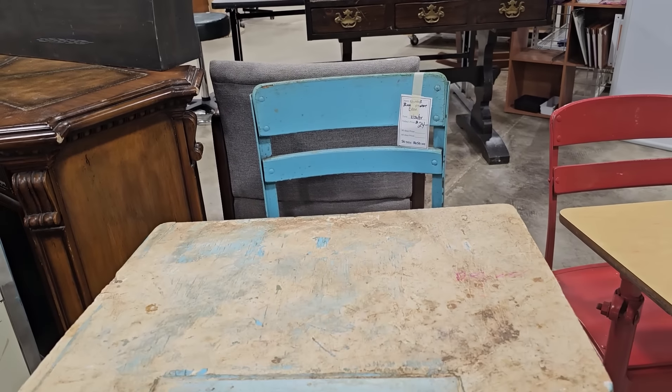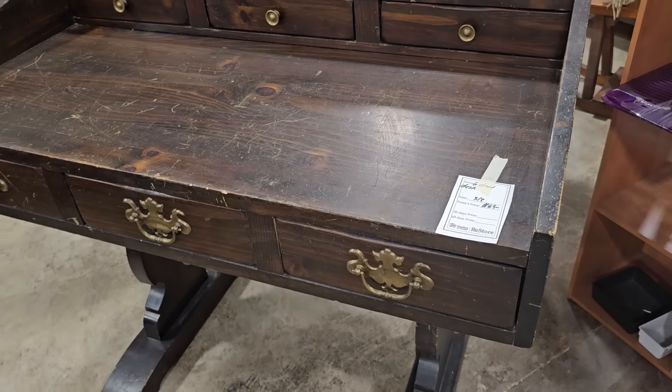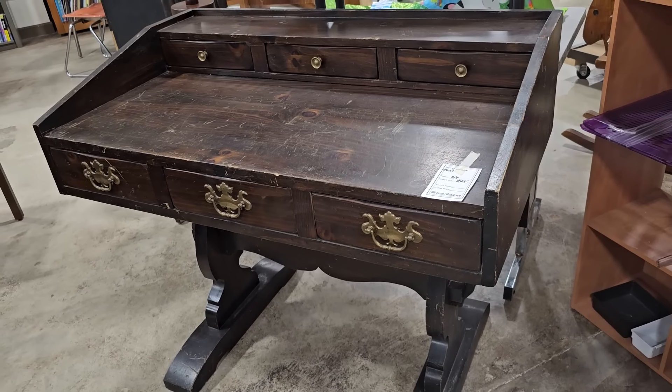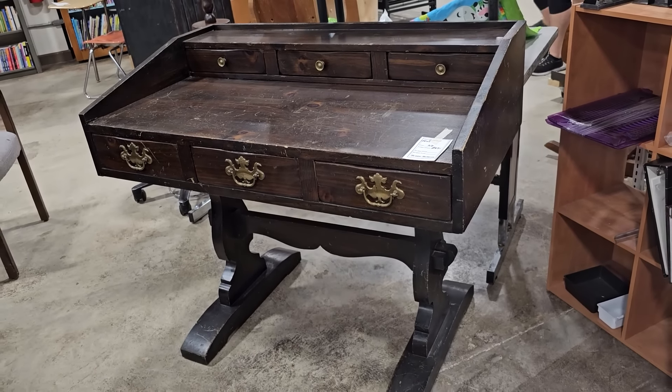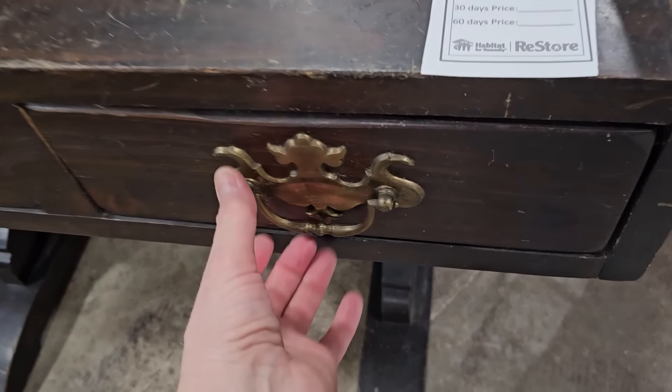Every kid that sat in those desks stuck their gum under the chair. And here's a really unique desk for $65. I know it's got some nicks and scratches on it, but I showcased it because I think this would make a really great coffee bar or a tea bar — it's a fantastic size, not too big.